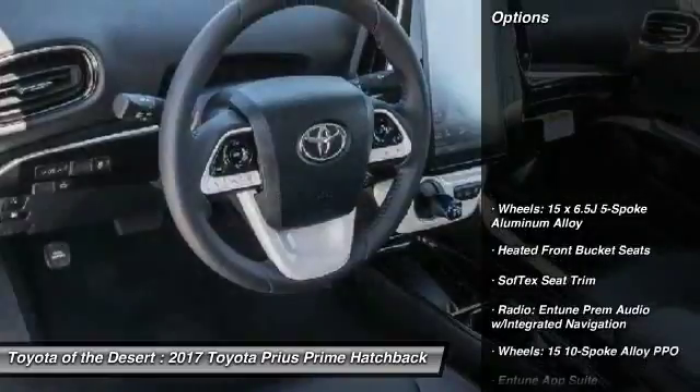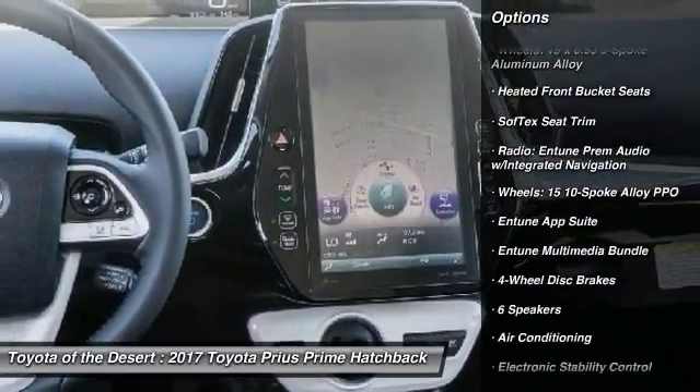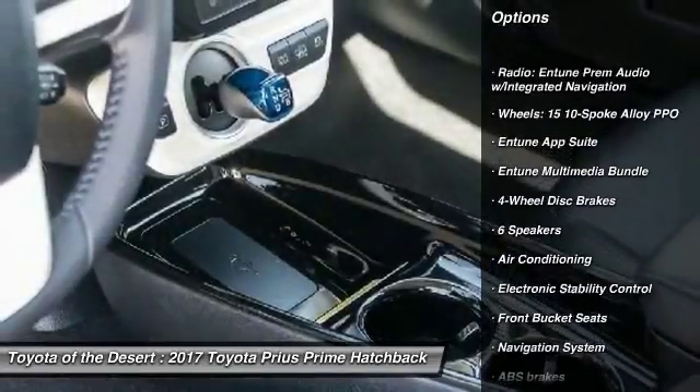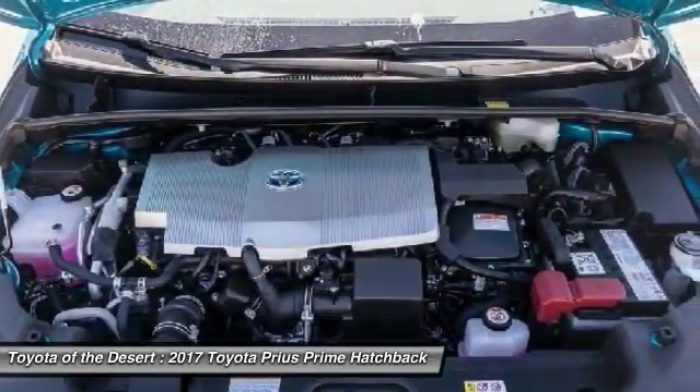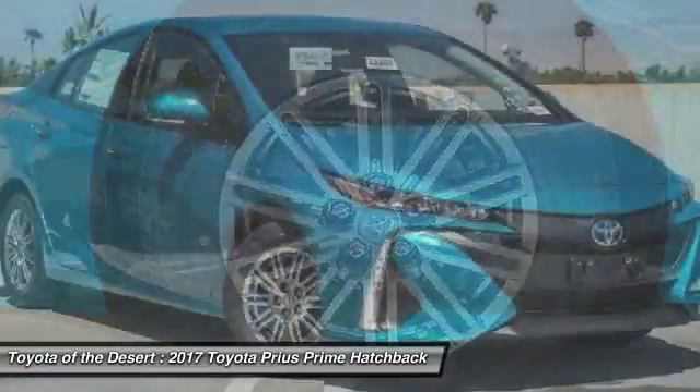Here are some of this vehicle's great options: traction control, navigation system, air conditioning, dual airbags, power steering, four-wheel disc brakes, center armrest, electronic stability control, rear window defroster, power windows.